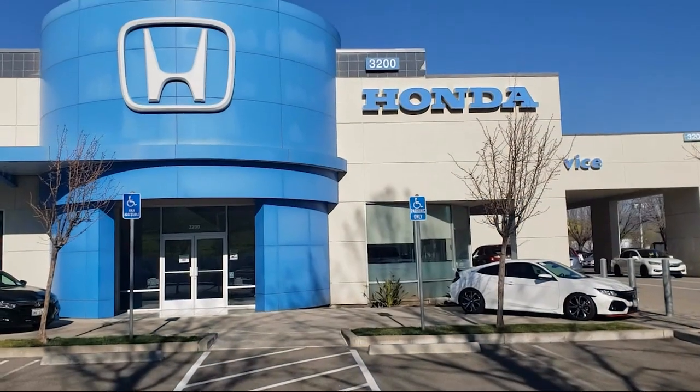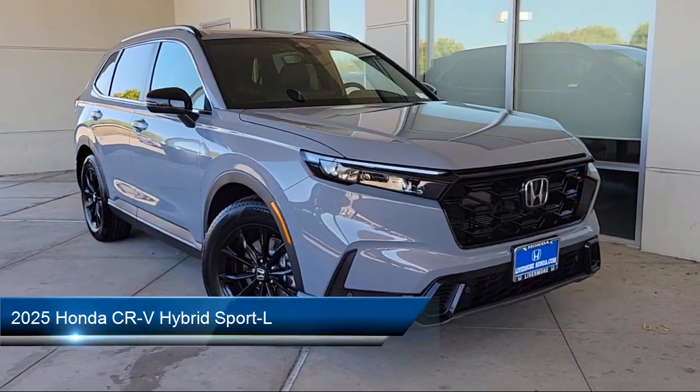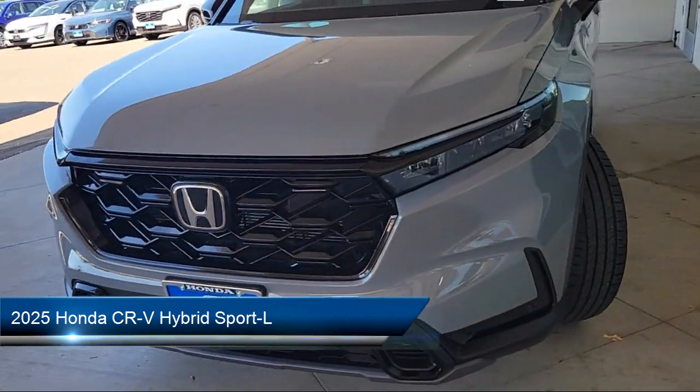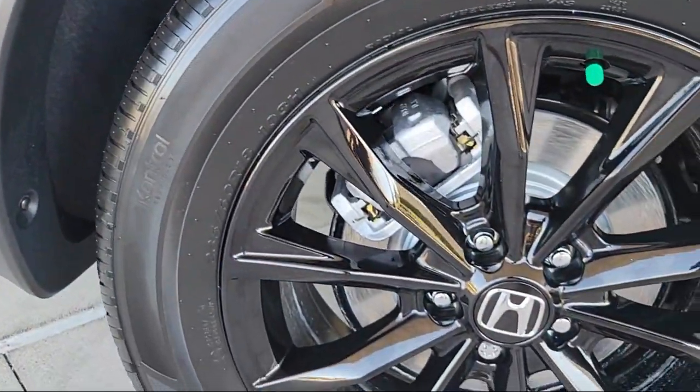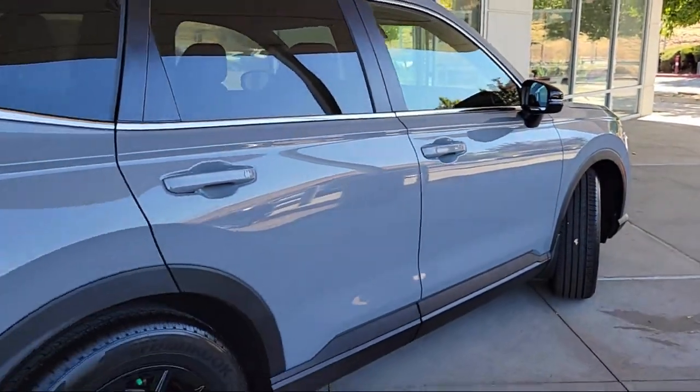Welcome to Livermore Honda, and here's a look at one of our great vehicles for sale. It comes equipped with leather steering wheel with auto tilt-away, rear view camera, electronic stability control, alloy wheels, steering wheel controls, and speed sensing steering.